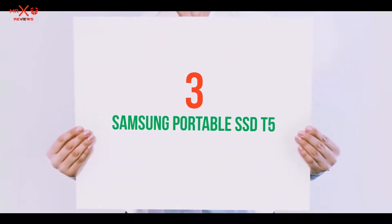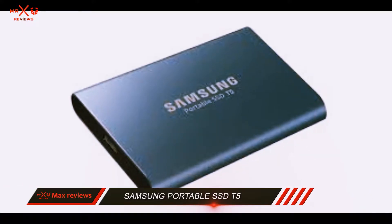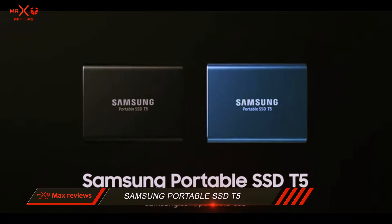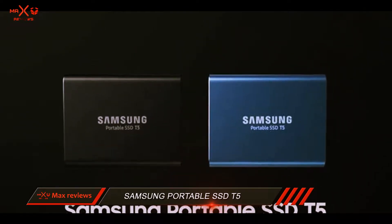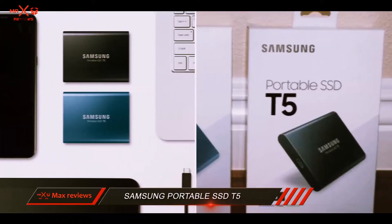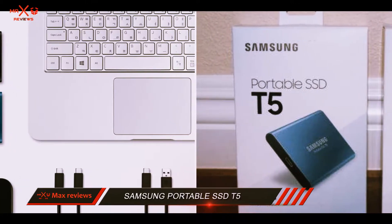Starting at number 3: the Samsung Portable SSD T5. Solid state drives like the 2TB Samsung Portable SSD T5 buck the 2.5-inch form factor of their portable hard drive predecessors. Since SSDs don't need to house a spinning platter, they're a whole lot smaller and easier to slip into a small pocket.